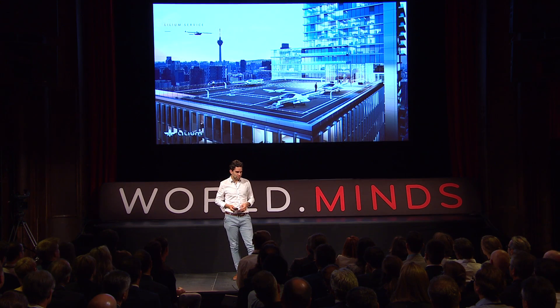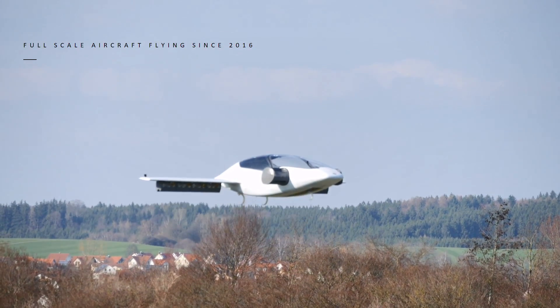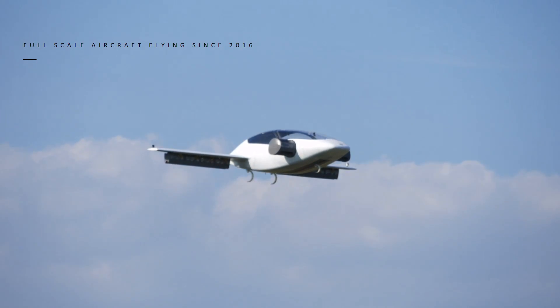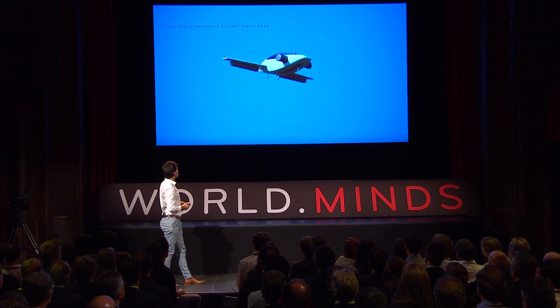If you think this is far away, I have a video of our full scale prototype — about one to one and a half years old — showing how this works in reality. The plane takes off vertically, all engines directed in a vertical direction like on a rocket. It climbs around 30 to 50 meters. Notice the sound — it's a very nice and gentle sound, not a flapping aggressive sound like a helicopter.